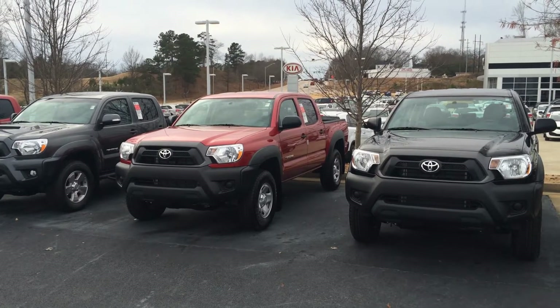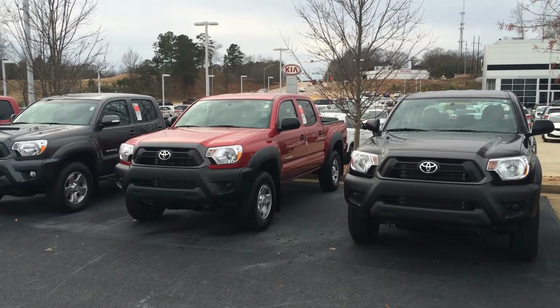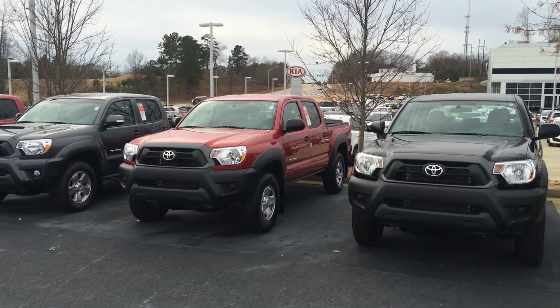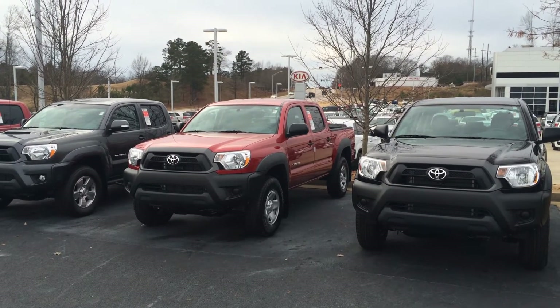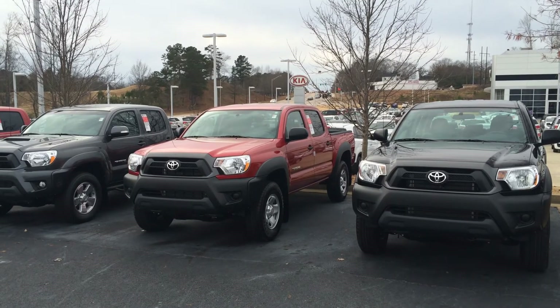This is Gerald at LaGrange Toyota with the 2015 Toyota Tacomas. Looking forward to the chance to earn your business. Tires for Life, complimentary maintenance, and one of the best customer service records around. Thank you.